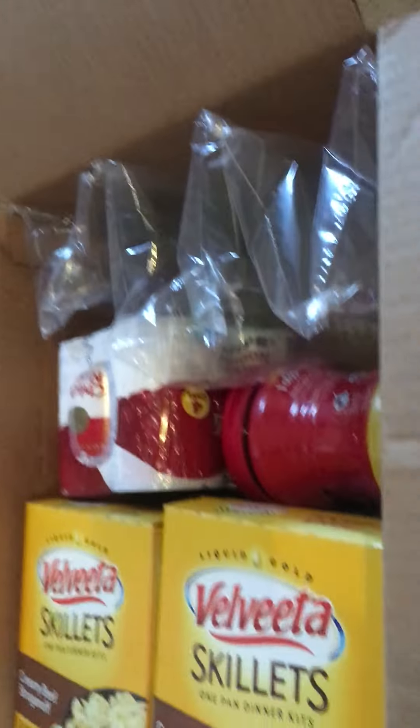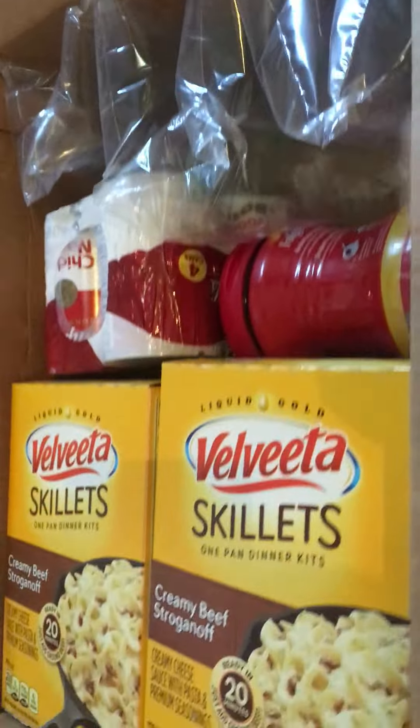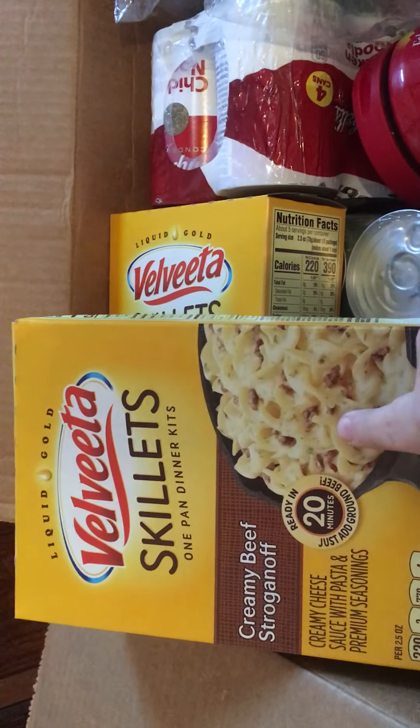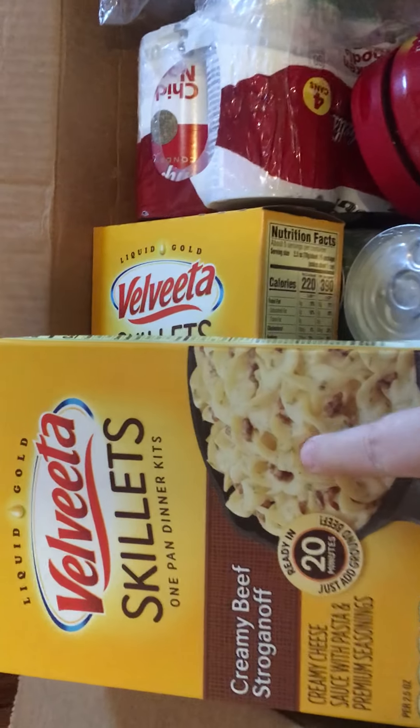I'm gonna lift that off here and show you what's in the box. I got some chicken noodle soup, got my mom some coffee, got some of the Velveeta Skillet Creamy Beef Stroganoff. If you guys have not tried this, it is a must — it is so good.